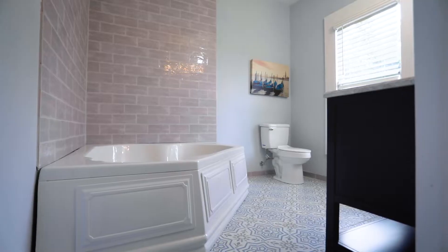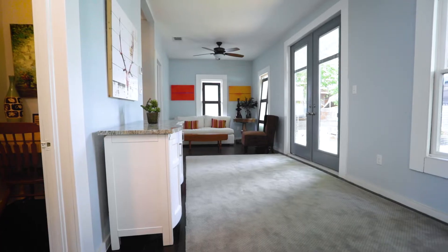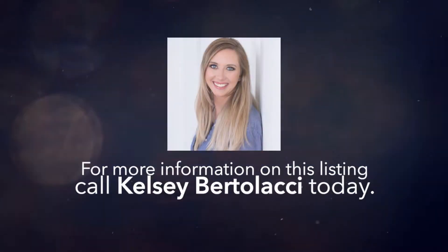Whether you're looking for a place to call home, an income-producing property, or commercial property, this home can do it all. For more information, please contact one of our agents at Becker Properties today.